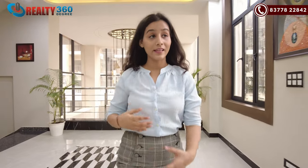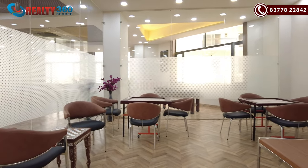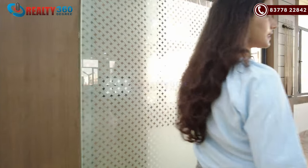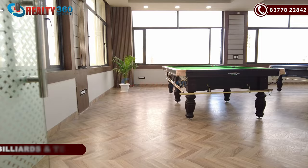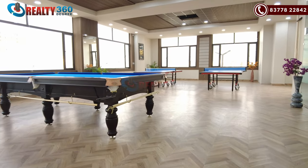Now I am going to show you the clubhouse first floor. On the first floor, you will have indoor games, cabins, a sitting area, and a pool terrace. You can see there is good space and proper lighting — a place where you can enjoy all your games.